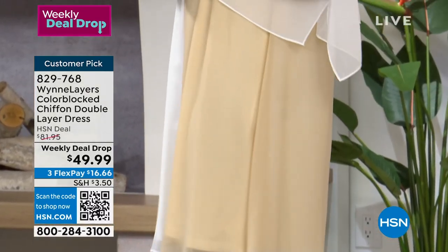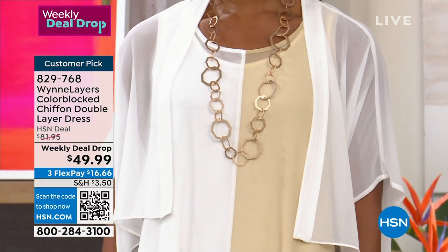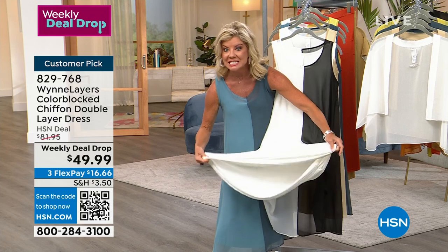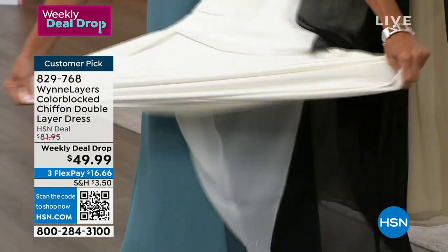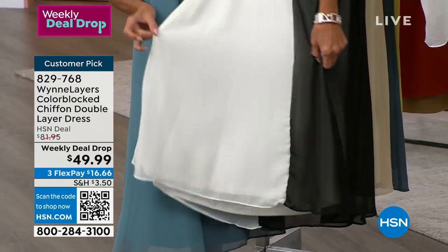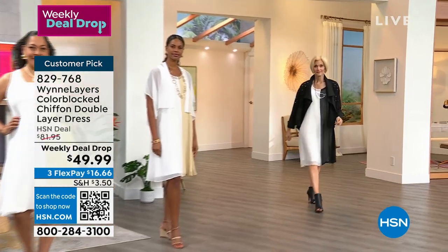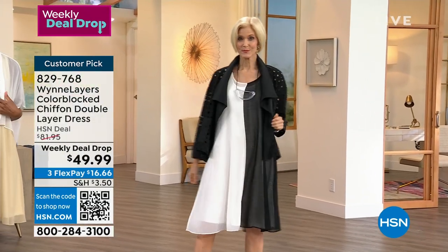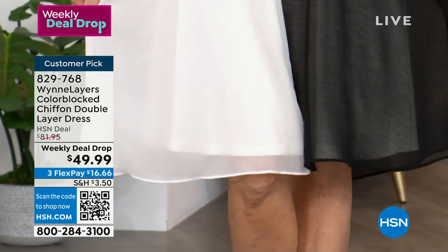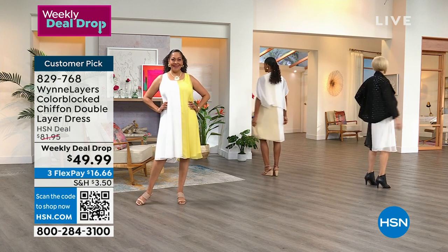This is the last and final airing of our weekly deal drop. We're getting very limited in many of the colors. We have XXS through XL, and 1X through size 3X available. This is that lining Marla was just referring to — the entire dress is completely that buttery soft stretch jersey knit, so comfortable and breathable on the inside. That layer of chiffon adds that extra femininity. With FlexPay, it's under $17, and the price goes up to $81.95 at midnight tonight. It's the final opportunity to secure this weekly deal drop.